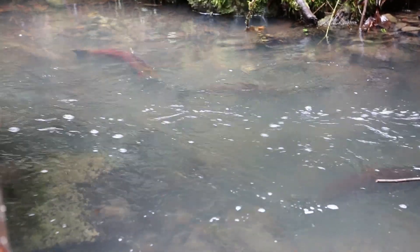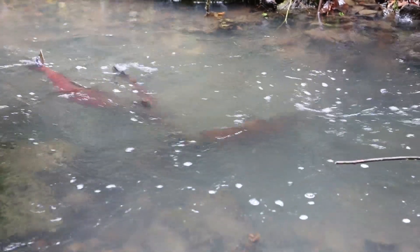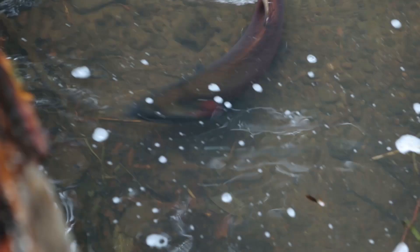This is our cast of coho characters: two males — one of natural, the other of hatchery origin — and one female of natural origin. They are each about two feet long.